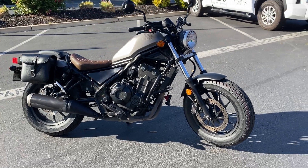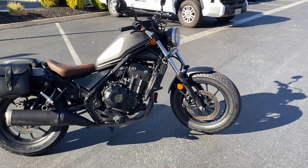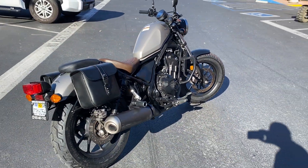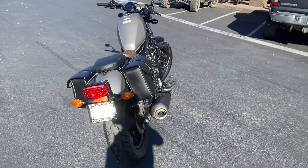It's got that titanium metallic color, engine guards, adjustable levers, saddlebags, a rear seat, and foot pegs.